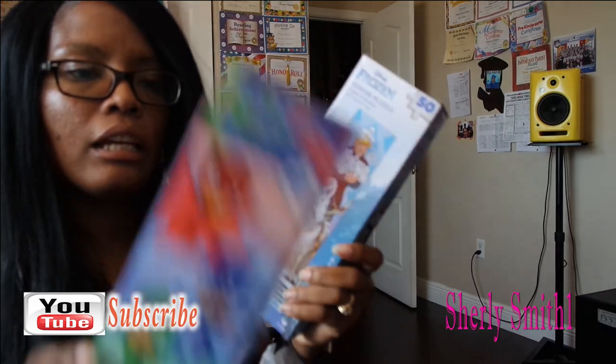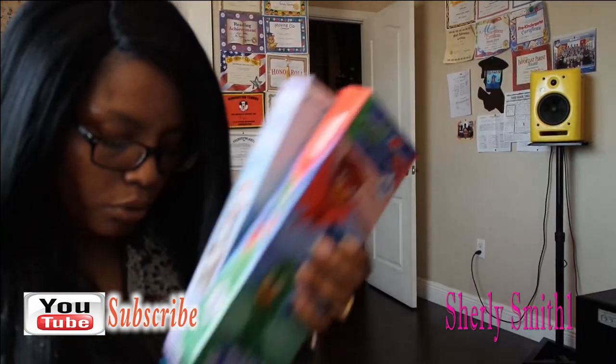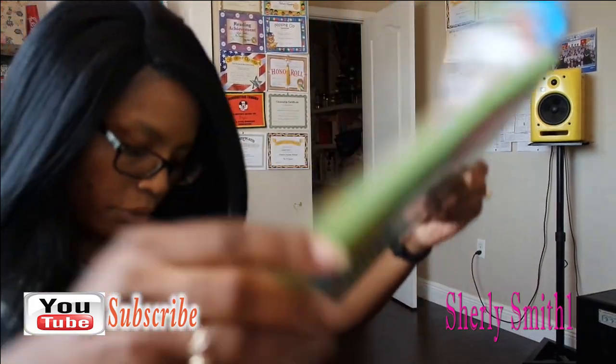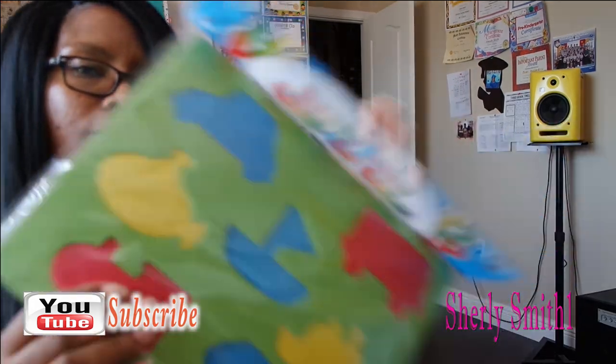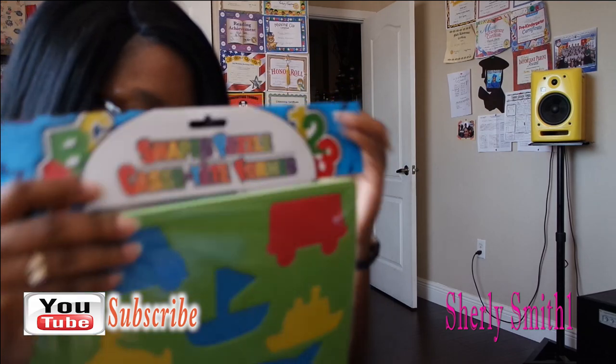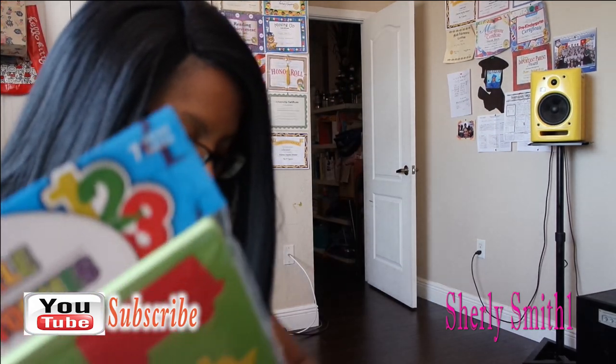I also got some puzzles — I got one with a 50-count, which is the first time he's ever done a 50-count, so we'll see if he can do it. I also got the regular 24-count, and the final item is a shape puzzle. This stuff is from my youngest son — I just wanted to pick up some things they had out there.